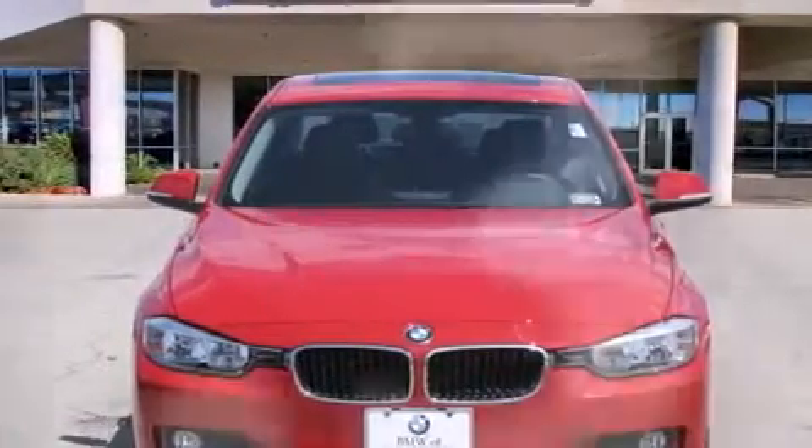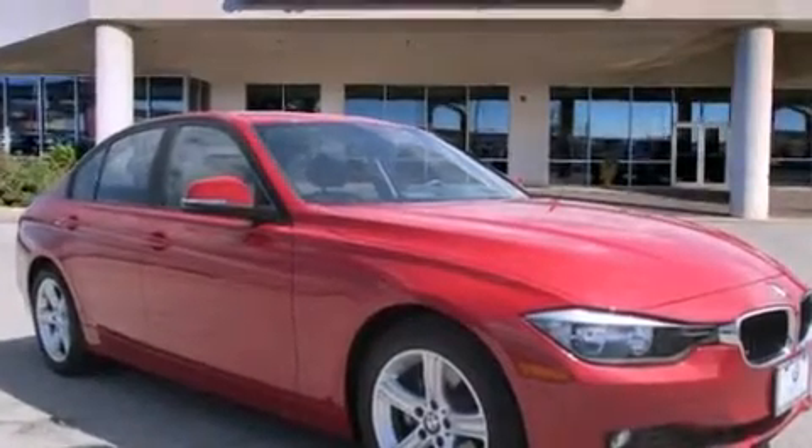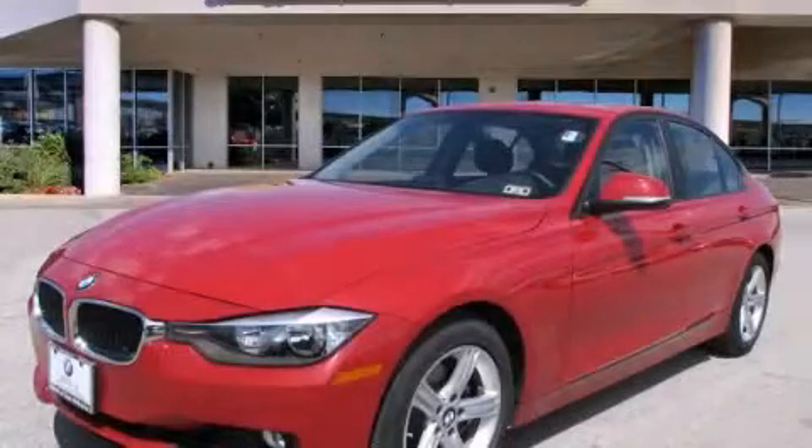With an EPA estimated rating of 33 miles per gallon on the highway, it's easy to see how you can save. Stop by today and test drive this automobile for yourself.